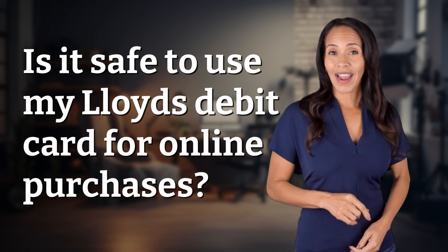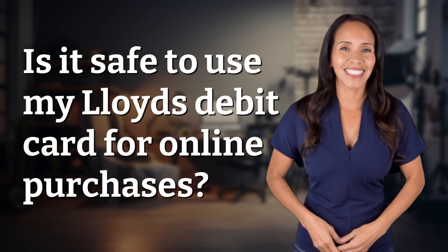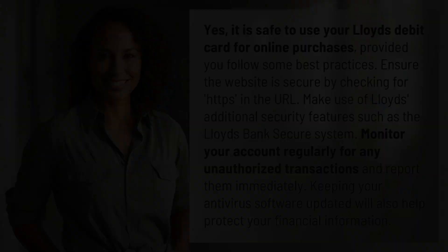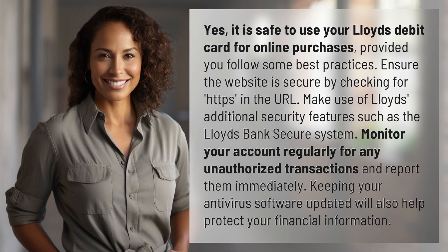Ready to explore and reveal? Dive into today's question and uncover the answers together. Yes, it is safe to use your Lloyd's debit card for online purchases, provided you follow some best practices.